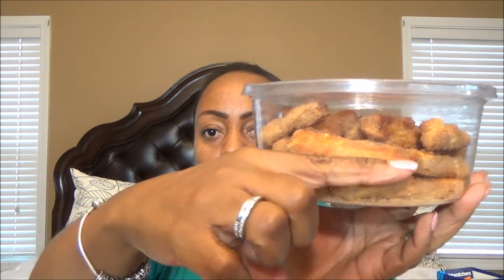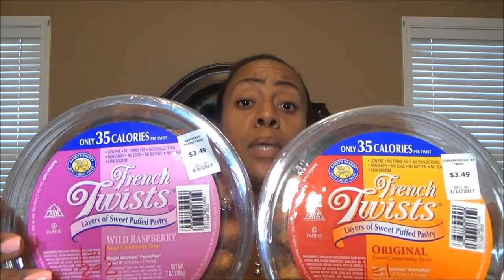Now my next one is something that is like an oldie and a goodie for Weight Watchers, but not something I tend to see people talk about on YouTube vlogs. These are berries twists — they are like little pastry twists, about the size of my entire finger. One Smart Point per twist. They have the original flavor and the raspberry flavor. One Smart Point for one, 2 Smart Points for two, and 4 Smart Points for three. They're light and crispy with like a caramelization — honey or whatever. The raspberry and original both taste great.